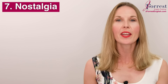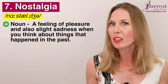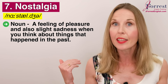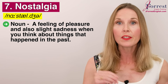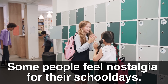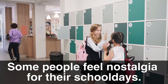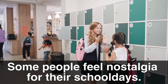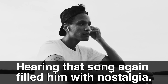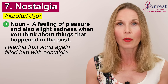Number seven: nostalgia. Repeat after me: nostalgia. This is a noun and it's a feeling of pleasure, but also slight sadness when you think about things that happened in the past. Some people feel nostalgia for their school days — thinking about the past brings them pleasure but a little bit of sadness. Can you relate to that? Or: hearing that song again filled him with nostalgia. You can 'be filled with' nostalgia.